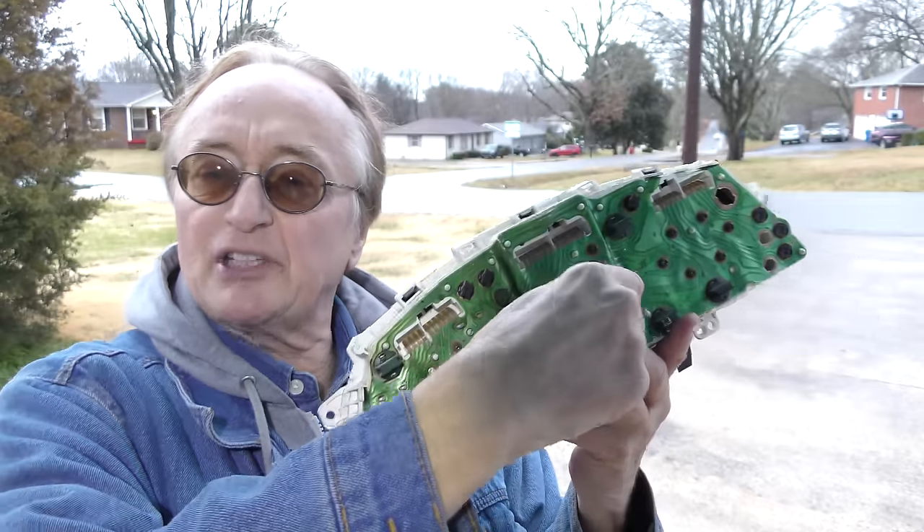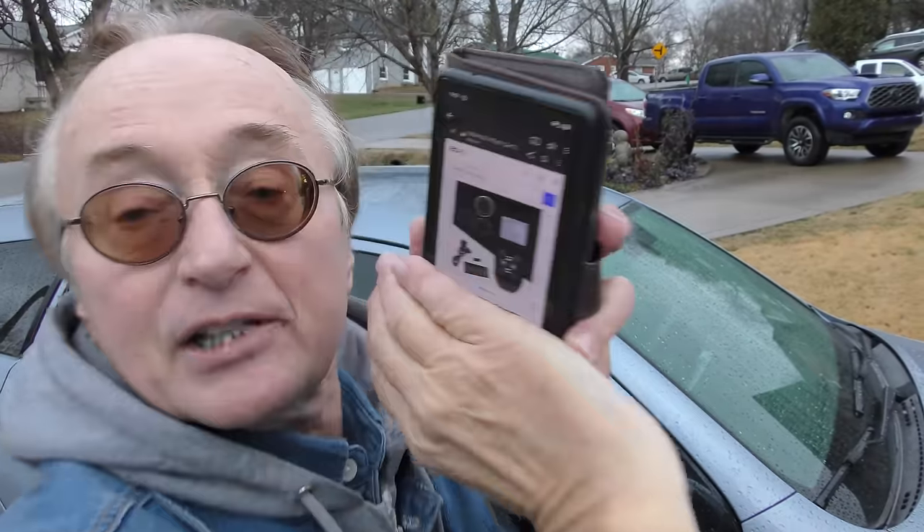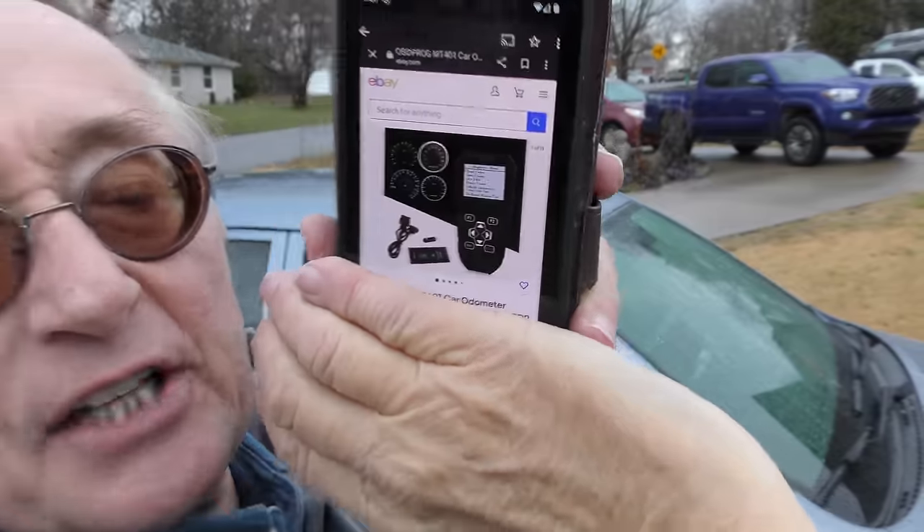It's actually easier on a digital car to roll them back. With the analog ones, imagine sticking the drill in there and spinning it backwards — it would take forever, and taking it apart and trying to jumble the numbers is a real pain. But with the digital ones you can change it with a push of a button. There are electronic devices that unfortunately anybody can buy that set them back — here's a picture on eBay of the machine that does it, and it's only $289 with free shipping.